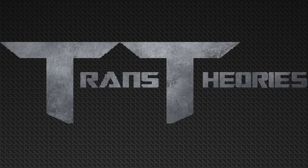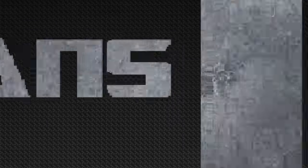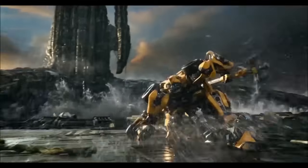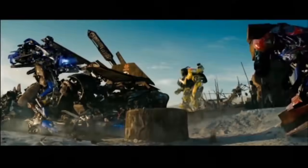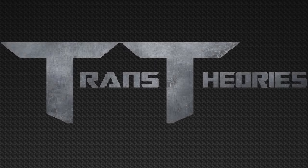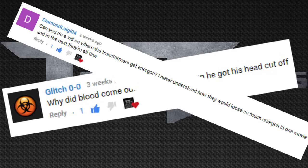Have you ever wondered why Transformers have so many different colors of Energon? Let's theorize! Welcome to Trans Theory, the show where we talk about everything Transformers. I'm Jason, and today we're going to be talking about why there are so many different types of Energon colors in the Transformers movie-verse. This episode was brought to you by Glitch 0-0 and Dark Elegio 4. Now let's get down to this theory.